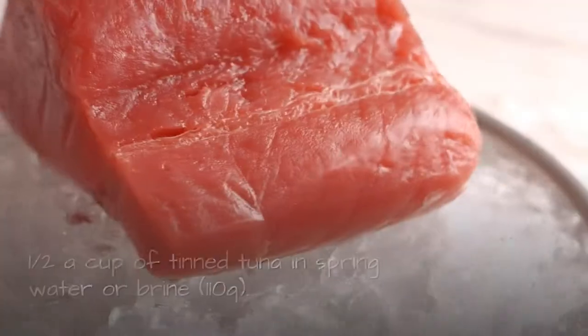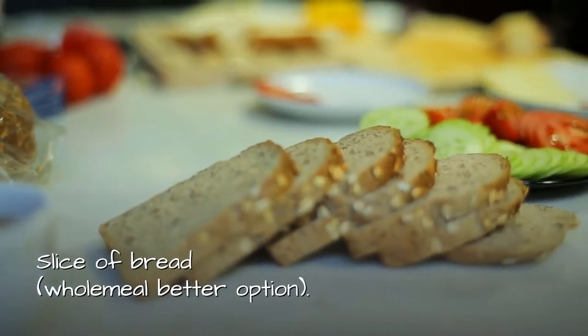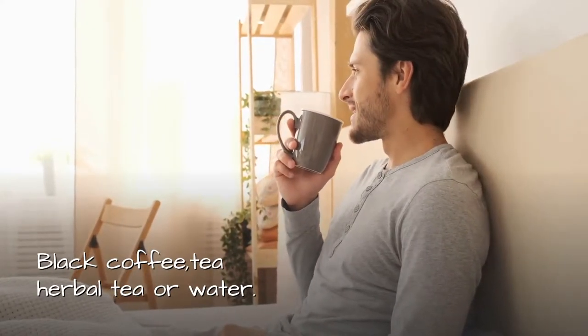Lunch: Half a cup or 110 grams of tinned tuna in spring water or brine. One slice of bread — wholemeal is a better option. Black coffee, tea, herbal tea, or water.